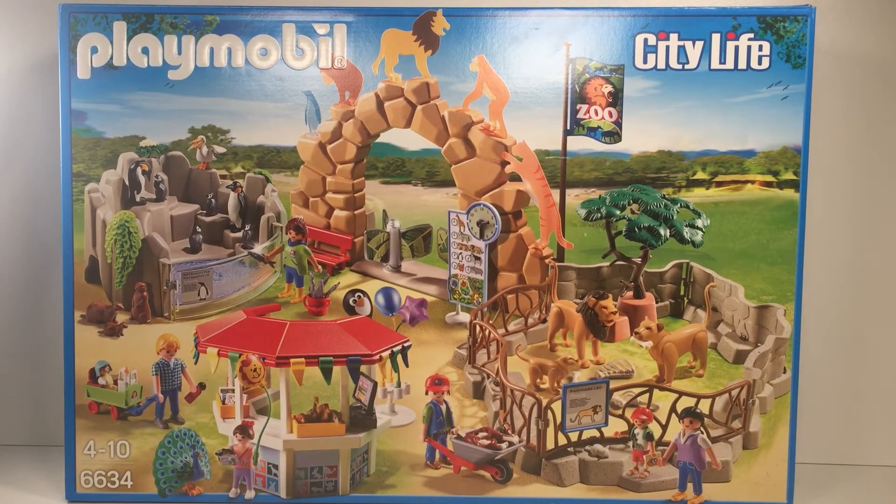Hi guys, welcome back to Little Evie's World! Today we're going to play with the City Life Large Zoo, so let's get started.